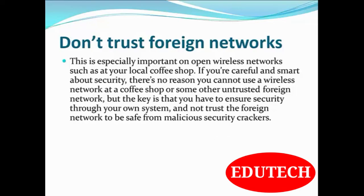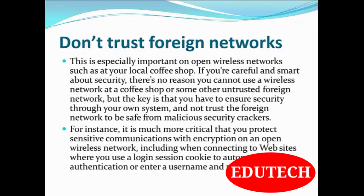That means if you are going to connect to a foreign network, don't trust that foreign network — do some security measures on your own. For instance, it is much more critical that you protect sensitive communications with encryption on an open wireless network, including when connecting to websites where you use a login session cookie to automate authentication or enter a username and password. Don't trust foreign networks; take security initiatives yourself.